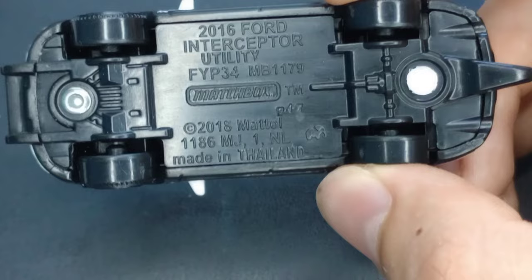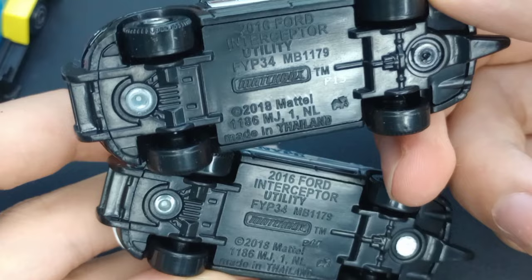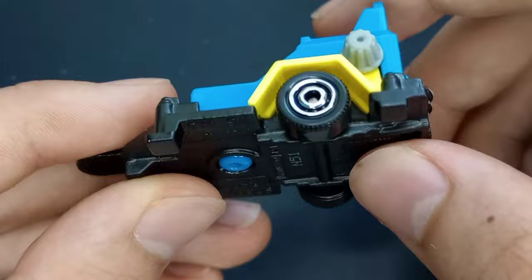I think this has a different base than the other one — nope, I'm wrong. Same base, just different base codes. Then we're going to take a look at the Speed Trapper trailer, 2021 release. Plastic on the top — the blue is plastic.